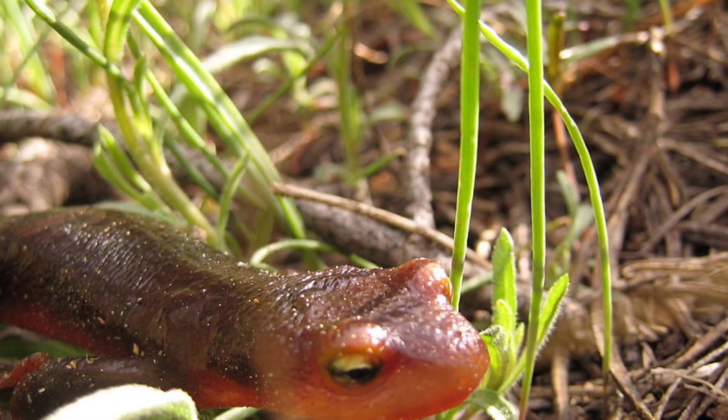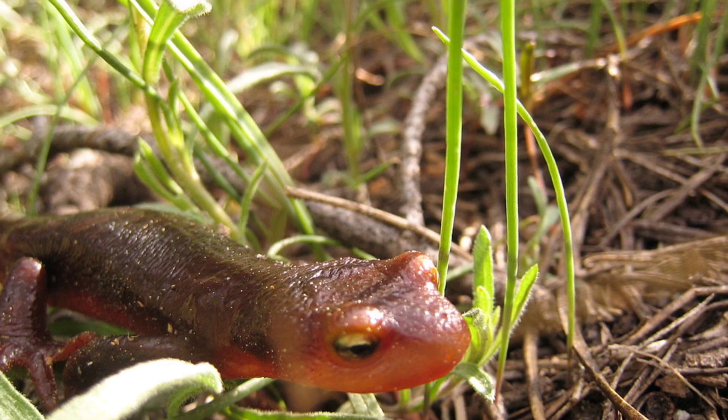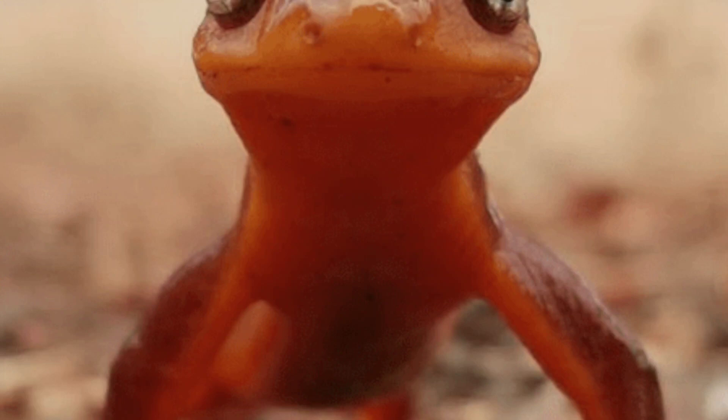The Sierra Newt is a medium-sized amphibian native to California's Sierra Nevada mountains, easily recognized by its dark brown to olive brown back and striking bright orange or yellow underside. This vivid coloration serves as a warning of the newt's potent toxicity.